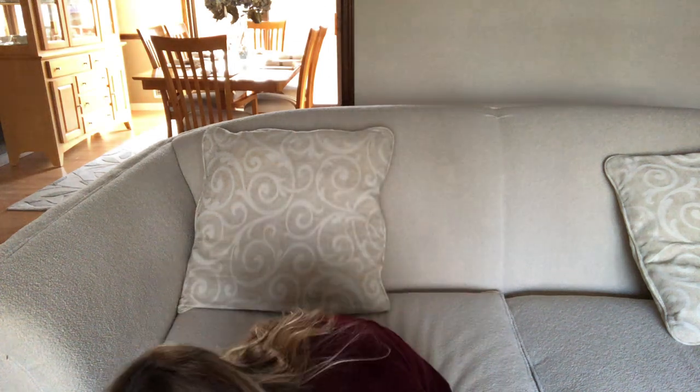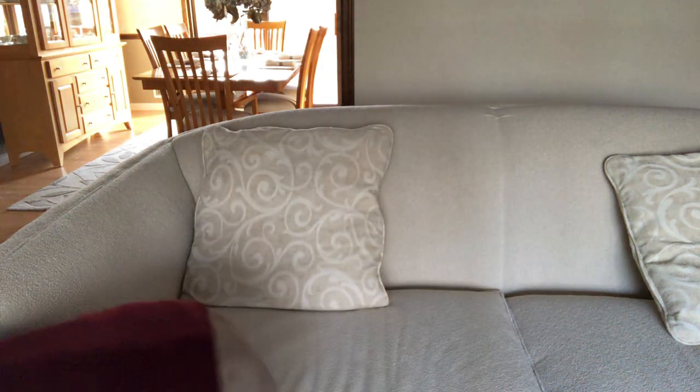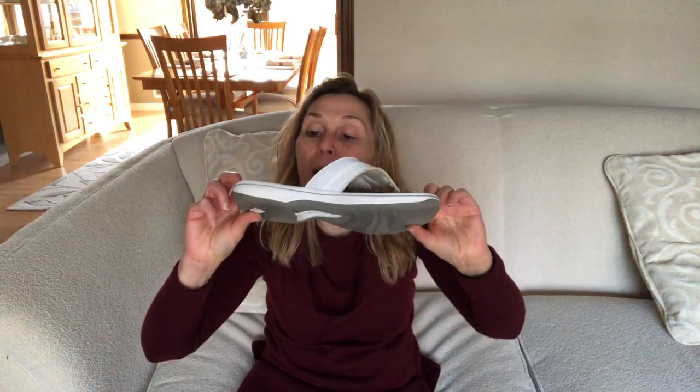Next is a Dolce Vita plain black thong flip-flop from DSW — very minimalist, nothing exciting, just what I wear with shorts. Then Circus by Sam Edelman in silver with a little knot detail — I think I got those through Amazon. Last, I'm throwing in my pool and beach rubber flip-flops by Clark's — extremely comfortable, soft and cushy in white, also from DSW.